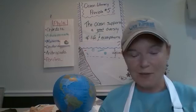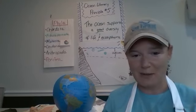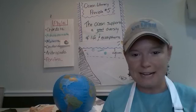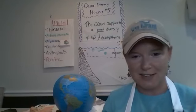Hi everyone and welcome to this week's session of the Education Helpline, brought to you by the South Carolina Sea Grant Consortium based here in Charleston, South Carolina.